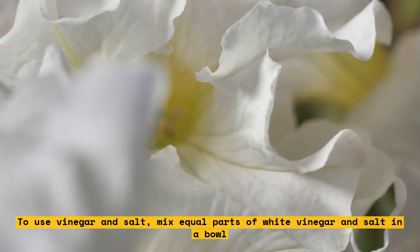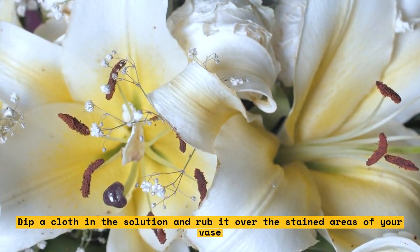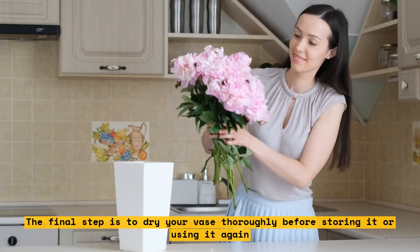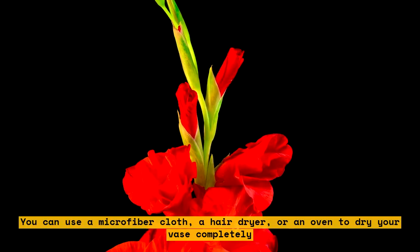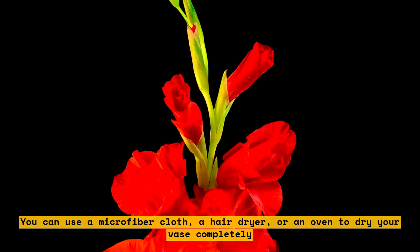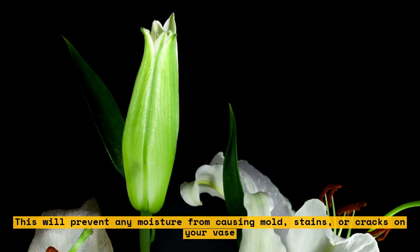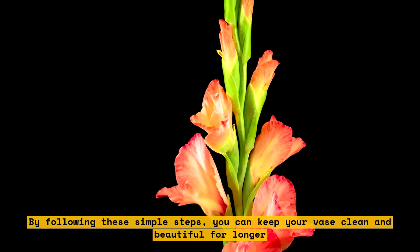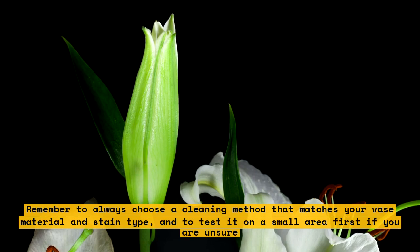The final step is to dry your vase thoroughly before storing it or using it again. You can use a microfiber cloth, a hair dryer, or an oven to dry your vase completely. This will prevent any moisture from causing mold, stains, or cracks on your vase. Remember to always choose a cleaning method that matches your vase material and stain type, and test it on a small area first if you are unsure. A clean vase will not only enhance the beauty of your flowers, but also make them last longer.